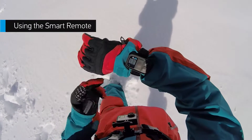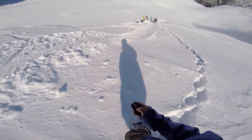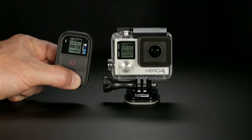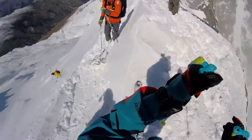Next, you can add Highlight Tags using the Smart Remote, a GoPro accessory that lets you control multiple GoPro cameras from distances of up to 600 feet. While recording, press the Settings Tag button on the Smart Remote to add a highlight tag. It's as simple as that. This is a great way to tag an epic moment when the camera itself is out of reach.